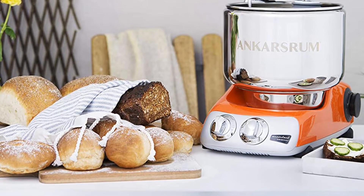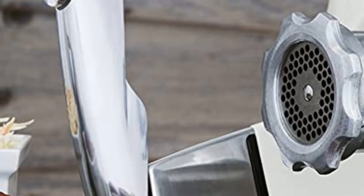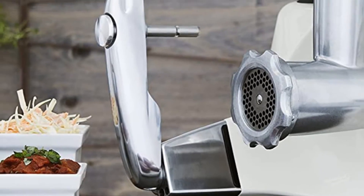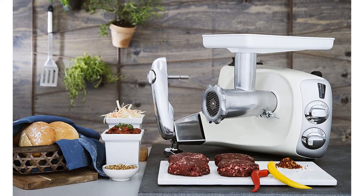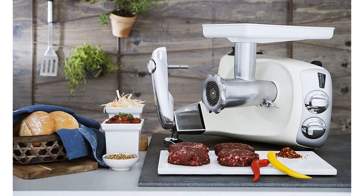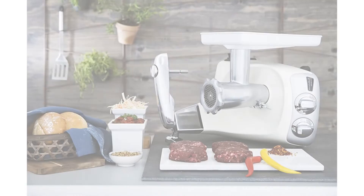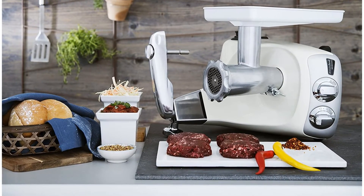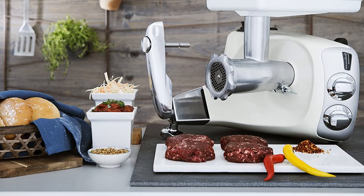Additionally, the Ankarsrum's unique motor and base design gives several advantages. It keeps the mixer from rocking as it works, makes it much easier to add ingredients to the bowl, and means the machine fits conveniently under overhead cabinets. What's more, the base turns on its side to transform into a wide variety of other kitchen tools, including a juicer, a blender, a meat grinder, and a pasta maker.